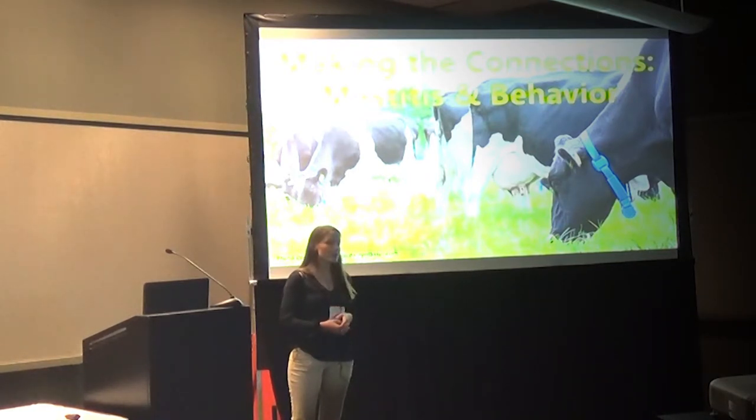However, there's room for improvement because there's limited information available about Streptococcus uberis, which is the most common pathogen that causes mastitis. In my study, we exposed a group of 23 cows to Strep uberis within two days after calving and attached an activity monitor to their legs.